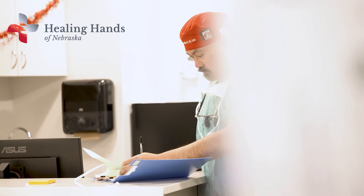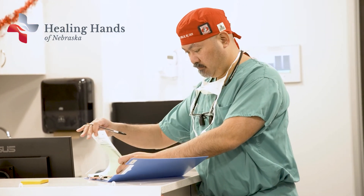We do these procedures with ultrasound guidance, using the greatest and latest technology available. It's cutting edge, it's simpler, it's easier, it's more affordable, and it's safer.